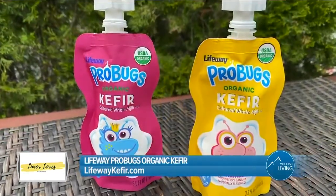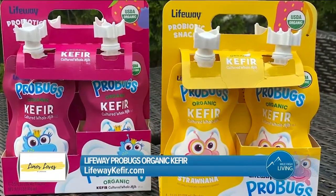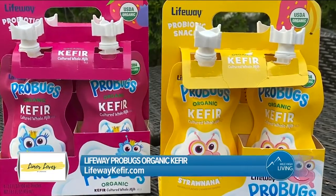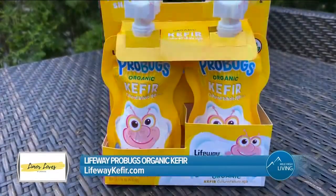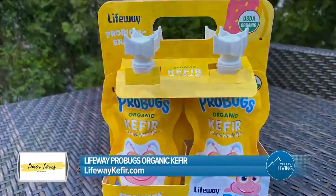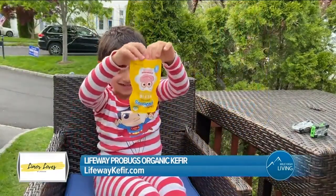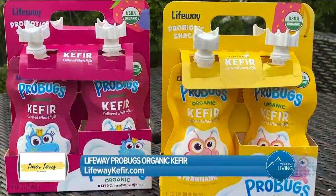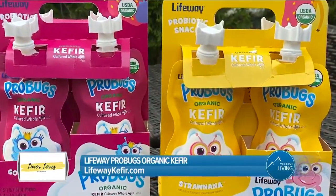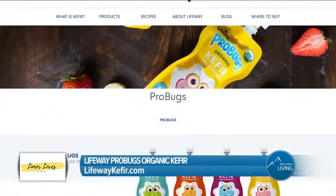Now, a yummy snack for the kiddos — LifeWay Pro Bugs Kefir. LifeWay Pro Bugs are specifically formulated to appeal to young kids' taste buds and tactile appreciation of the softer things in life. This yummy kefir smoothie in a pouch is a nutritional powerhouse they'll love any time of the day. You'll love the nutritional benefits and the patented no-spill spout, which make it safer for car rides and couches. Packed with protein, calcium, and probiotics to help young bodies grow healthy and strong. Visit LifeWayFoods.com for more information.